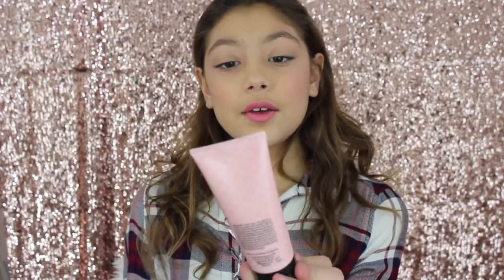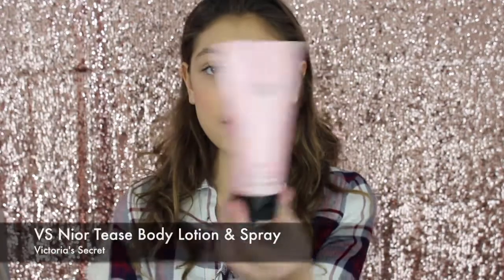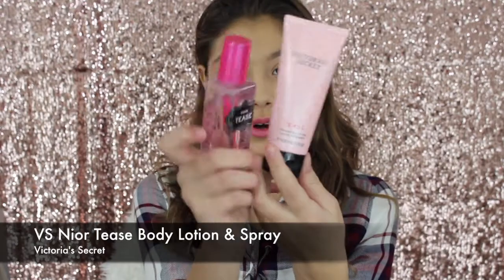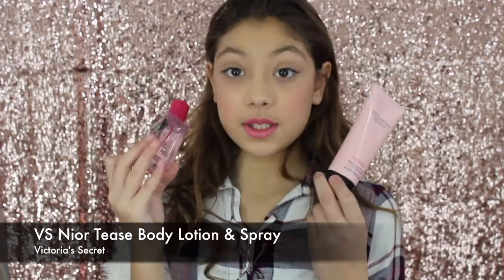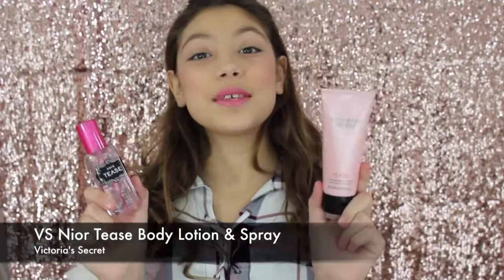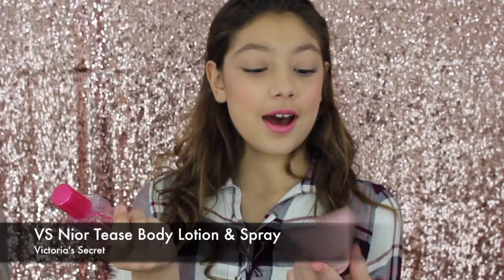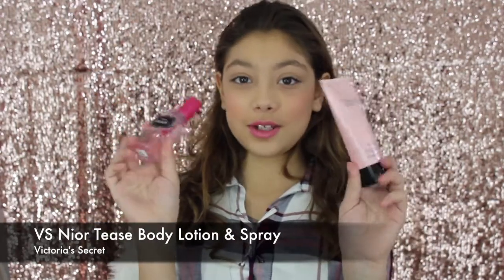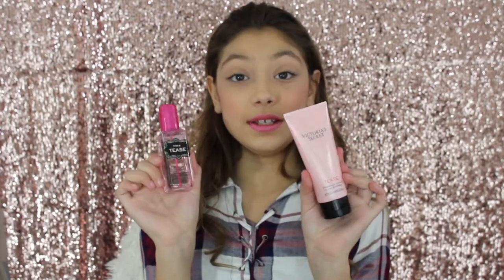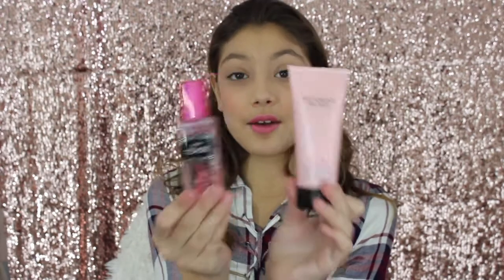Next I have my Victoria's Secret Teas hand lotion and my Teas body mist, both by Victoria's Secret. One of my best friends gave this to me — you might know her, it's Brianna underscore XO. I love these and I literally put them on every single day.